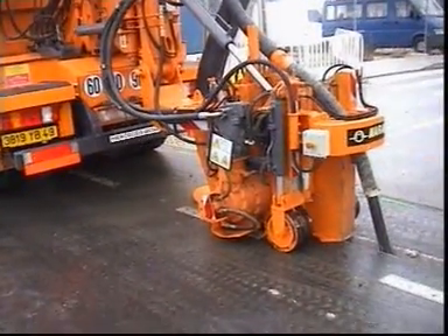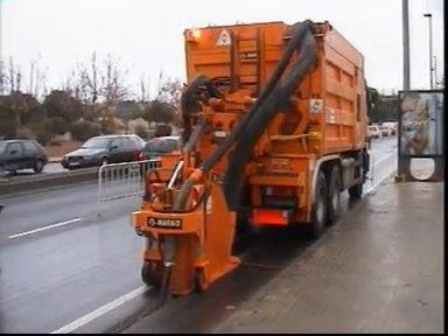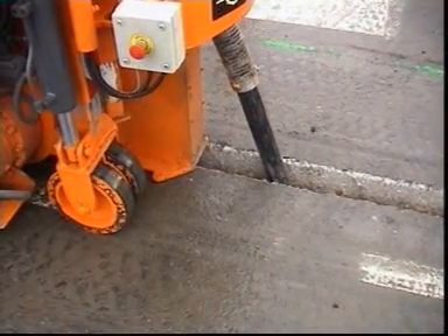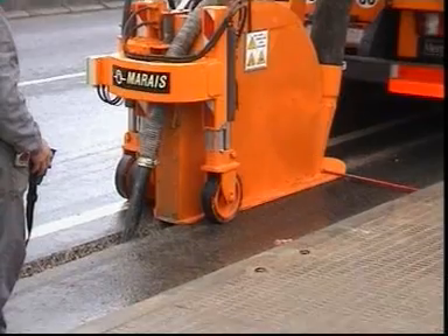The truck will open a narrow trench 100mm wide and 400mm deep with accuracy. The CleanFast vehicle evacuates and stores the excavated material while cutting the trench.